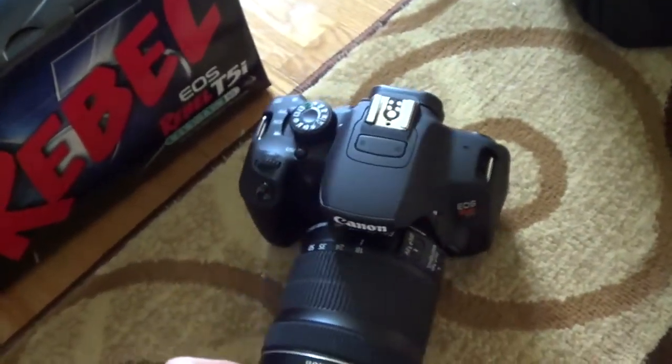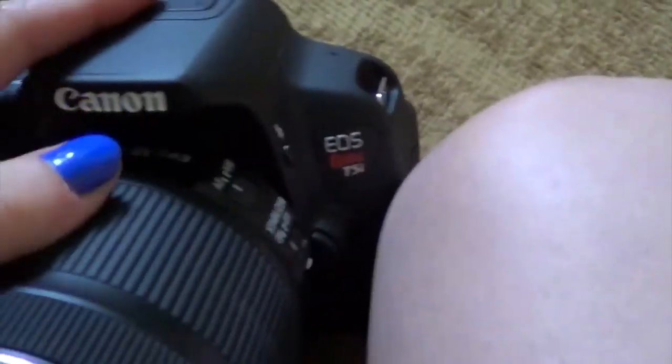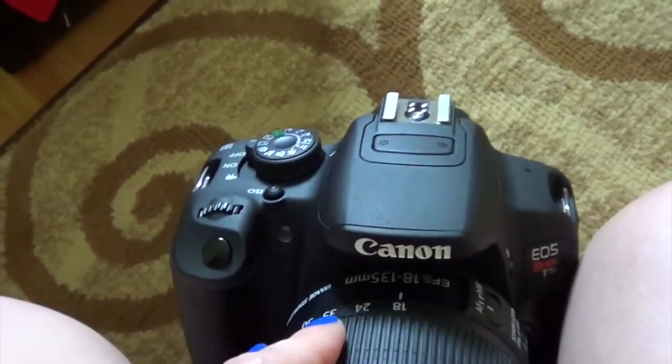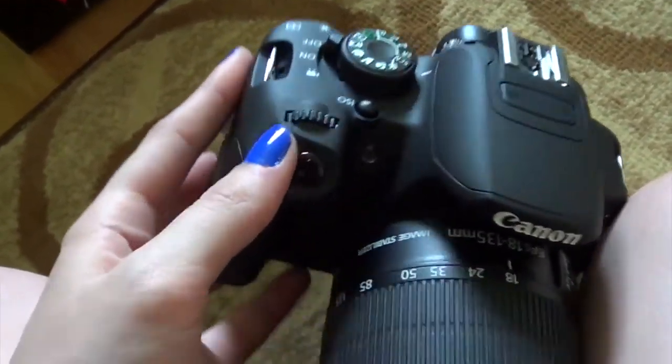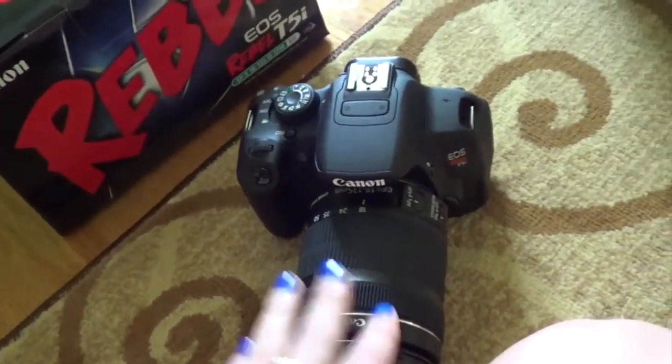I was expecting close to two thousand but it was a lot better than I originally thought. Now I have a new camera with a mic and a bunch of other things. It is the EOS Rebel T5i and I have an 18 to 135 zoom lens with it. So very happy!